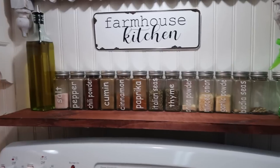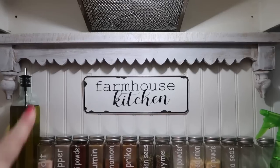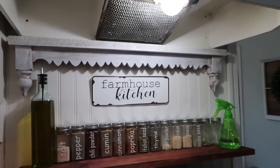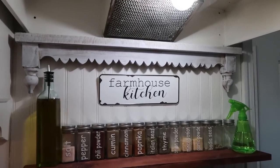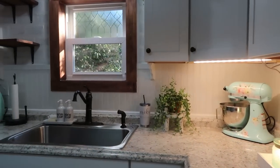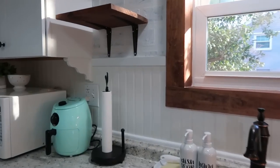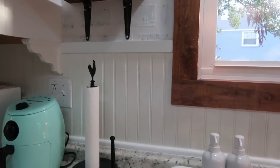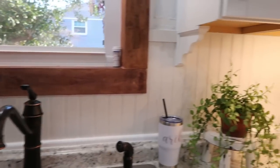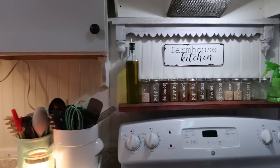Over here is a spice shelf my husband made. I have a piece I got from Goodwill — I'm thinking about painting it the same Icy Teal as the island. I made a little sign with my Cricut. We chose to do beadboard for the backsplash because I love how farmhouse it looks, and it was incredibly inexpensive — two sheets of beadboard at $20 each, so the whole backsplash cost $40. I absolutely love the way a beadboard backsplash looks.